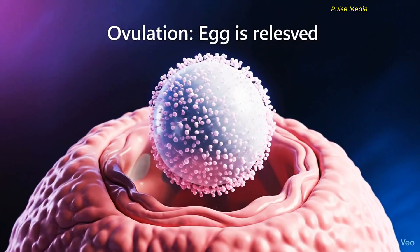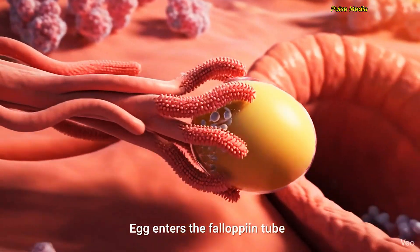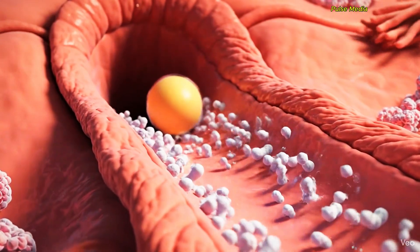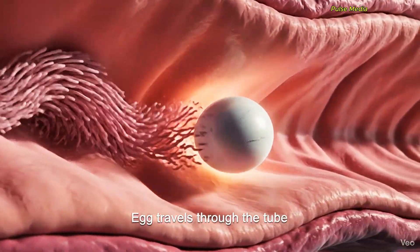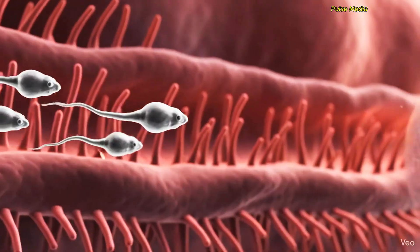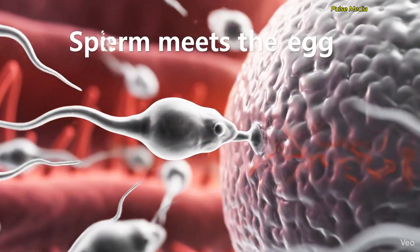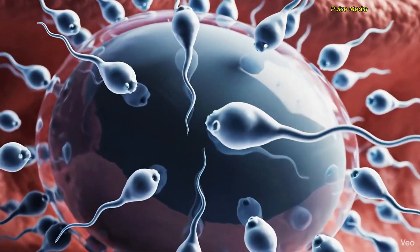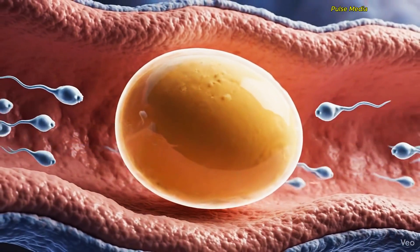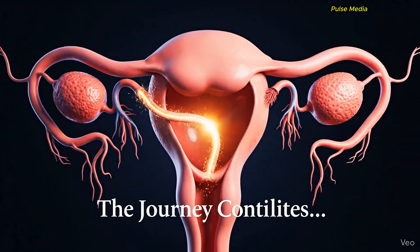When an egg is released from the ovary, the journey begins. The egg is then guided into the fallopian tube and travels slowly through the tube, helped by tiny hair-like structures called cilia. If sperm reaches the fallopian tube at this time, fertilization happens right here inside the fallopian tube. This marks the beginning of the journey toward pregnancy.